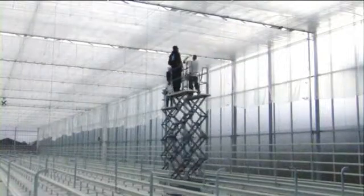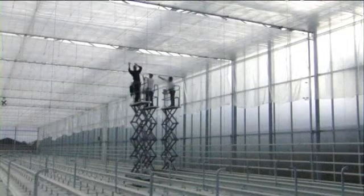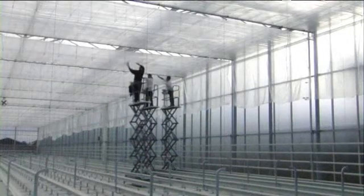When the screens have to be changed after 4 or 5 years, all clips have to be released — all of this at a height of about 7 meters. Extremely labor-intensive.